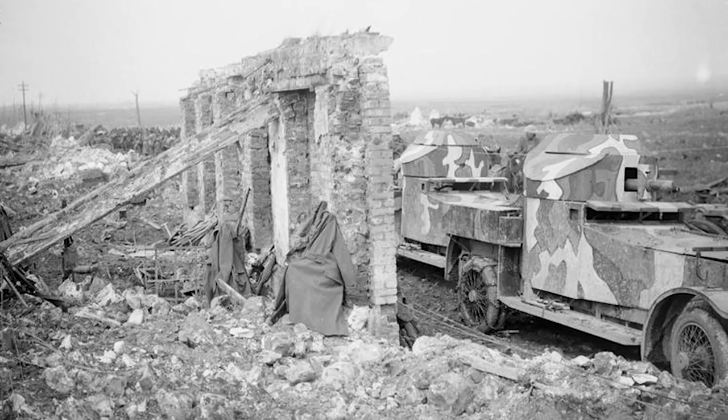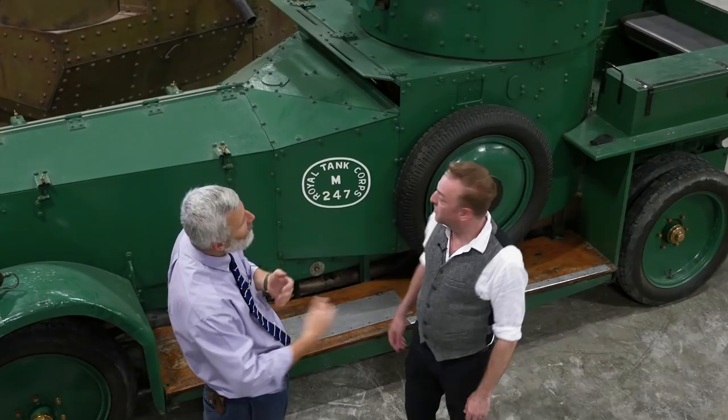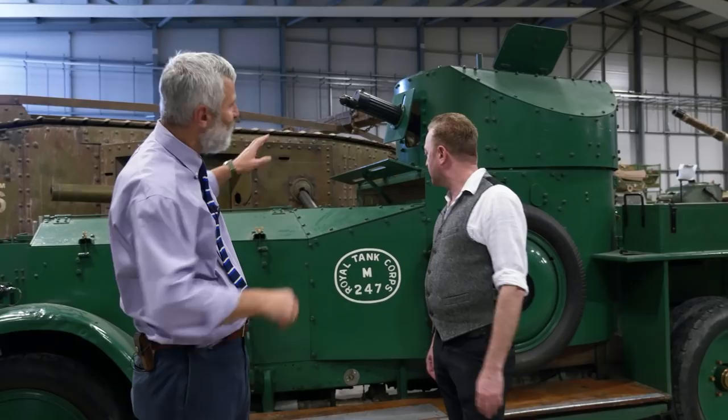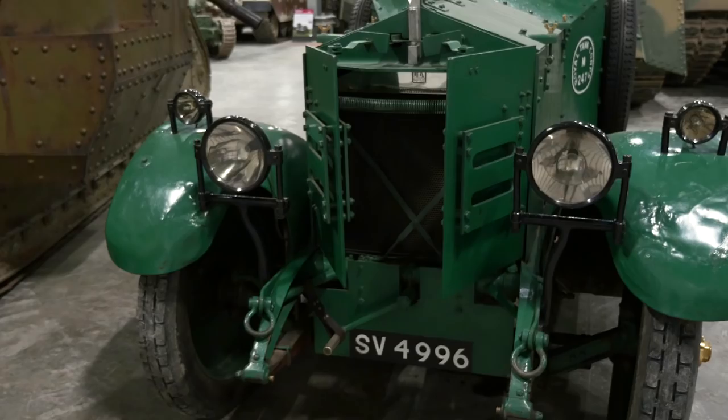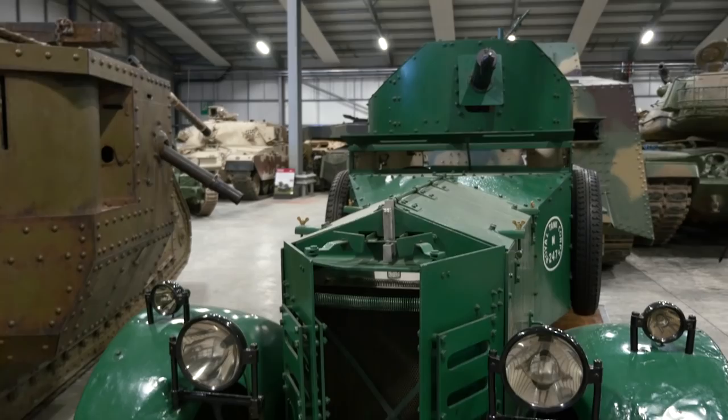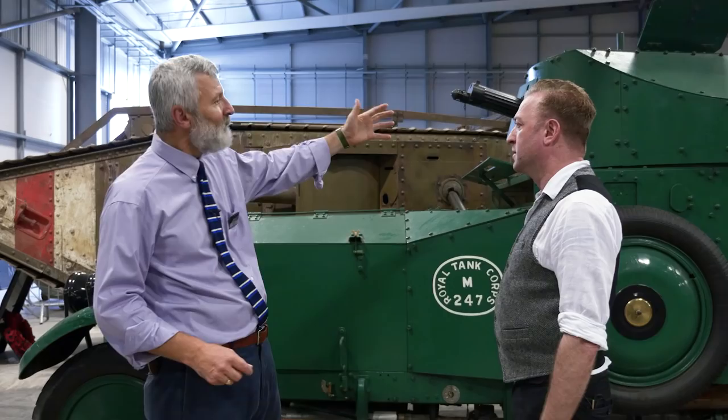In 1918 the armored car again takes a role during the exploitation phases at things like the Battle of Amiens — they can go racing ahead up perfectly paved roads. This vehicle here is actually a post-war 1921 pattern, very similar to the First World War ones. It has an armored body, Silver Ghost Rolls-Royce engine, Vickers machine gun in the turret, and a two or three man crew. It's also a strikingly stylish looking vehicle.